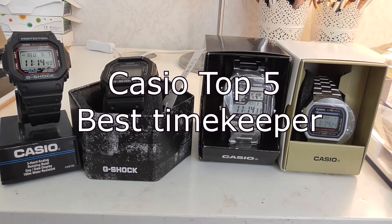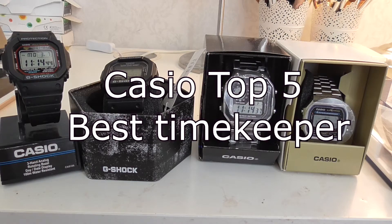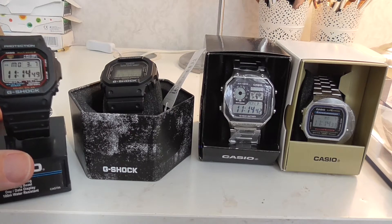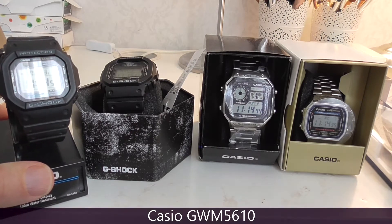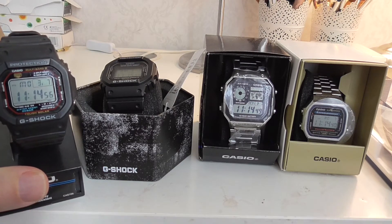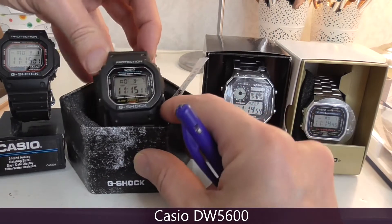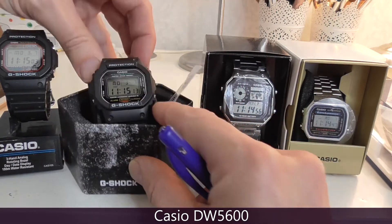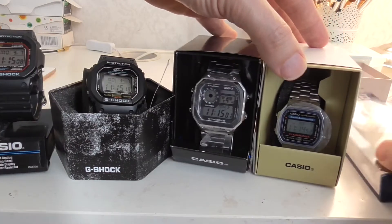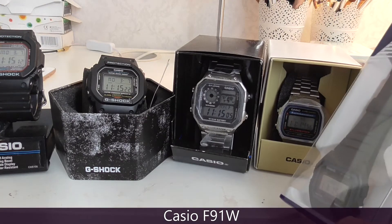Hello there, Casio lovers! Here are five Casio watches and I will show them in order by their price tag. It's the Casio GWM5610 Solar Atomic — this is the most expensive one. Then there's the Casio DW5600, the AE1200, the A168, and to the right, the cheapest one, it's the F91W.